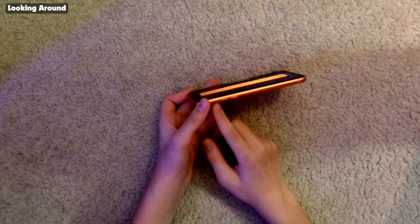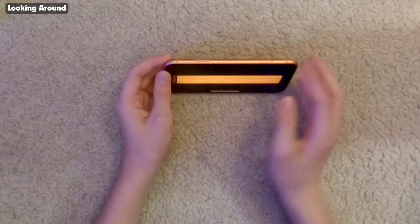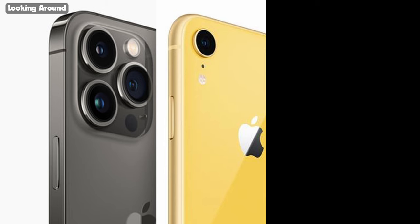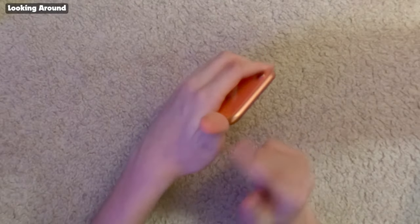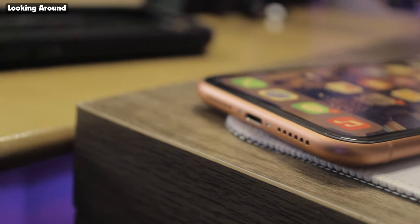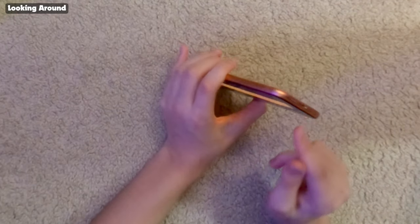Looking around on the left side of the iPhone, we have the volume buttons and the silent mode switch, and then on the right side we have the SIM card slot and the power button, as you can see right here. They've actually since increased the size of the power button on newer iPhone models. On the top we have absolutely nothing, and on the bottom we have a lightning connector, which they've been using for almost 10 years now, along with the microphone and speaker.